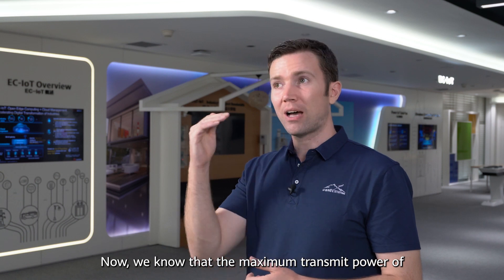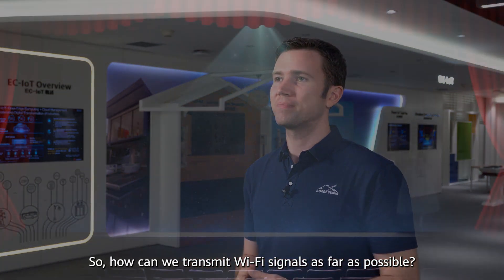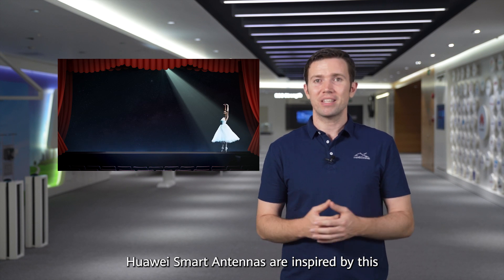We know that the maximum transmit power of an AP is fixed, so how can we transmit Wi-Fi signals as far as possible? It's much clearer now, right? The spotlight concentrates all energy in one direction. Huawei smart antennas are inspired by this.